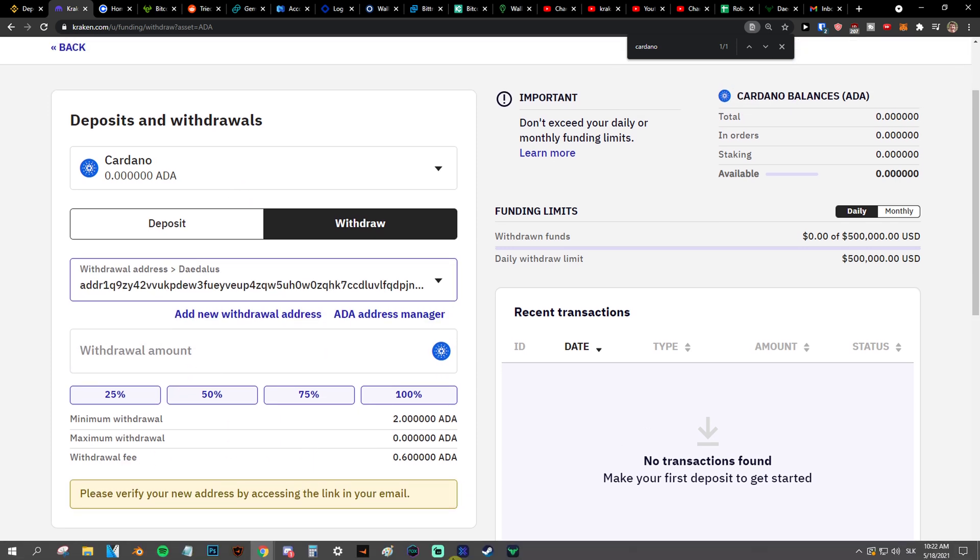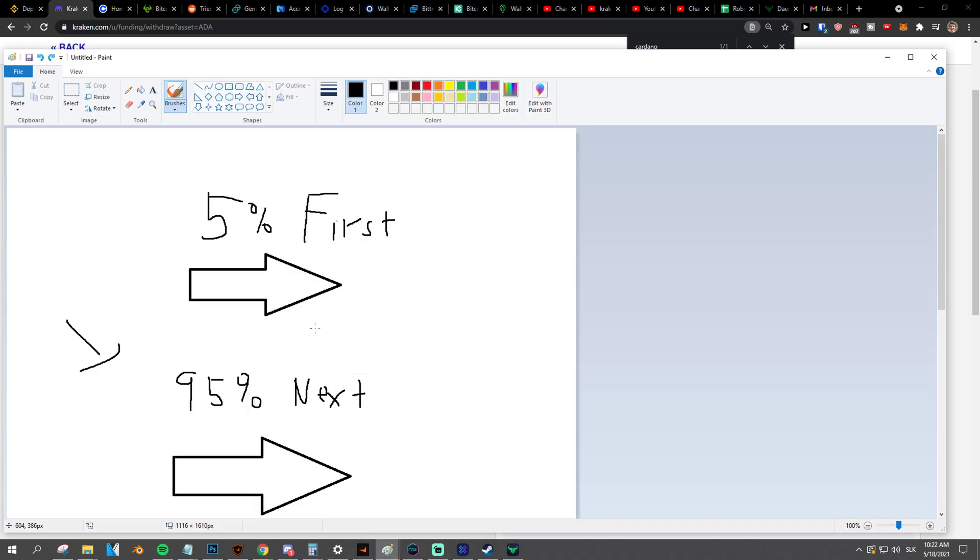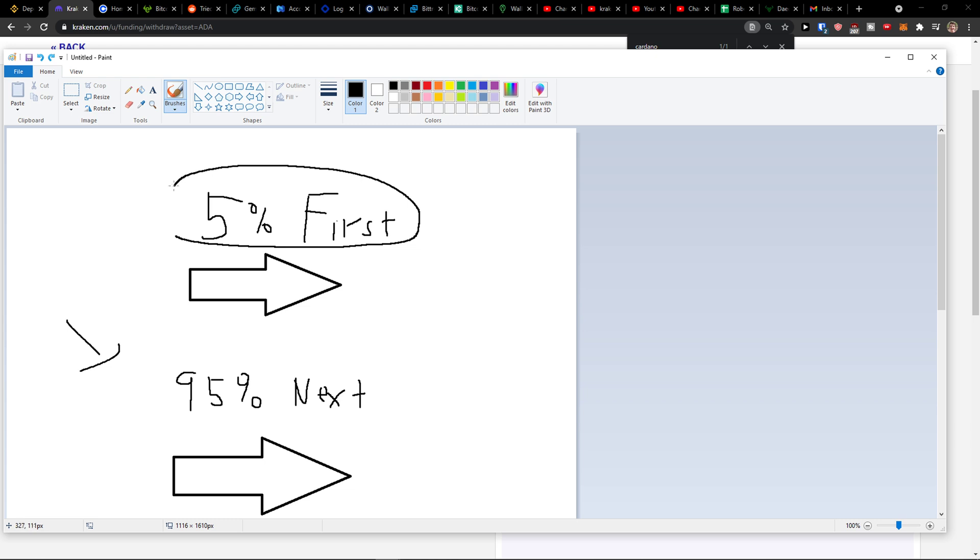So this is how we do it. My recommendation, guys, is definitely don't send everything straight away. Send like 5% of the value of your crypto that you want to send first. So let's say I want to send 1000 Cardano — I send only about 10 of them first, and then I send everything else.